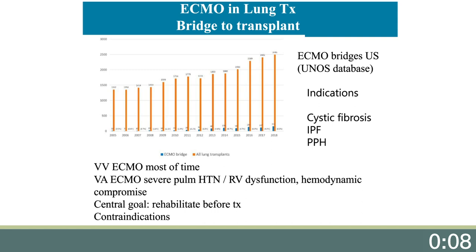In general terms, it is our preference to start ECMO as soon as the patient is near invasive mechanical ventilation. Most of the time only VV ECMO is necessary, but if there is severe pulmonary hypertension or RV dysfunction and hemodynamic compromise, a veno-arterial ECMO is needed.